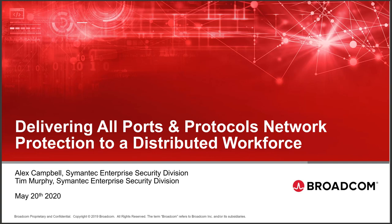Welcome to today's webinar: Delivering All Port and Protocols Network Protection to a Distributed Workforce. My name is Andy Nicholson. I'm on the marketing team here at Broadcom in the Symantec Enterprise Division, and I will be your moderator. Our presenters for today's session will be Tim Murphy, Symantec Network Product Marketing Manager, and Alex Campbell, Product Manager for the Web Security Service.